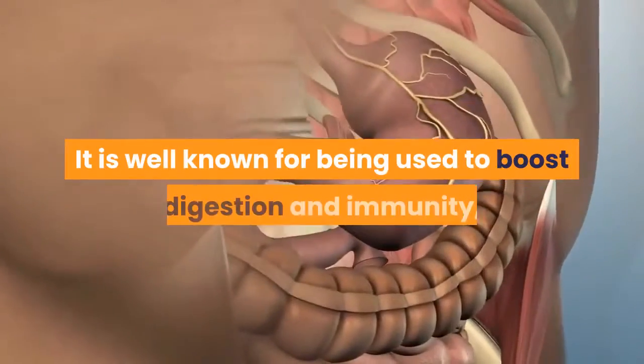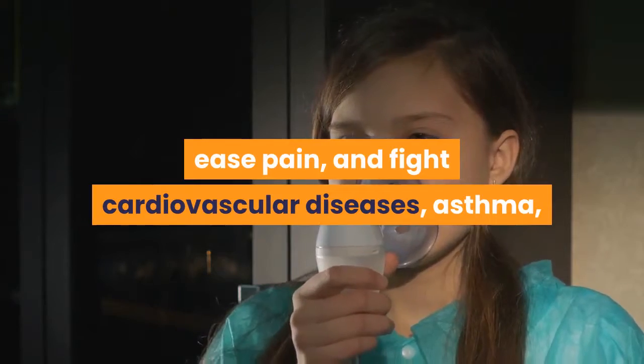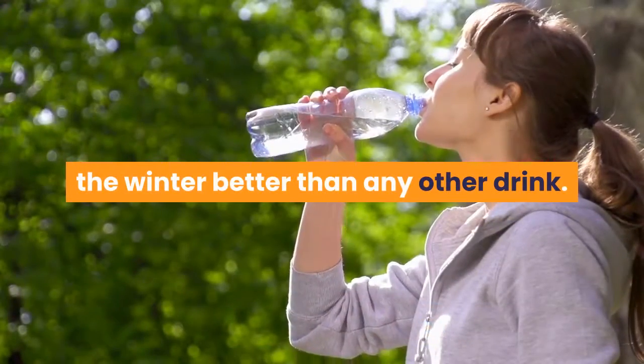It is well known for being used to boost digestion and immunity, ease pain, and fight cardiovascular diseases, asthma, and many other health problems. A cup of hot ginger tea beats cold in the winter better than any other drink.